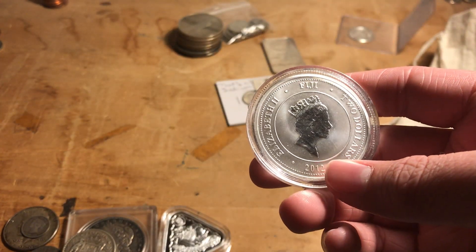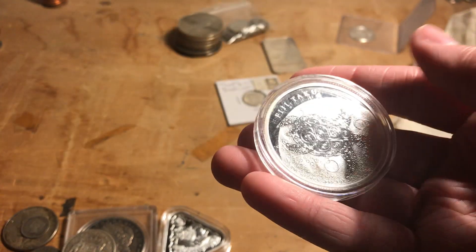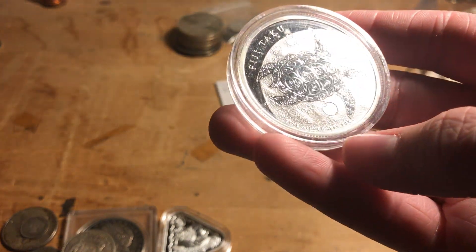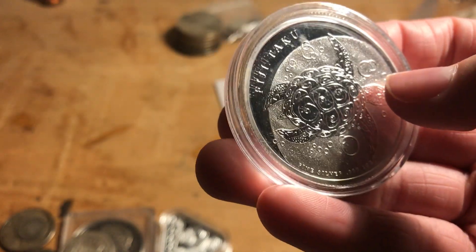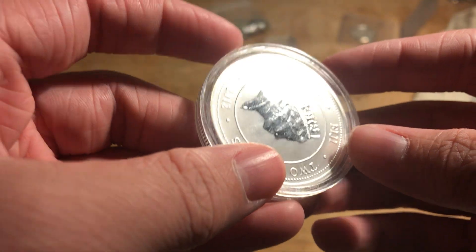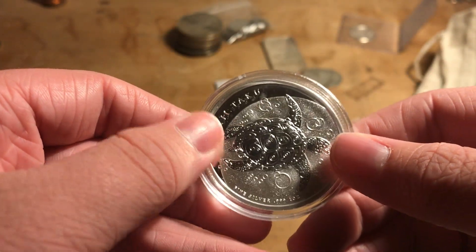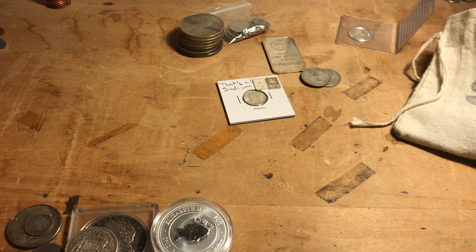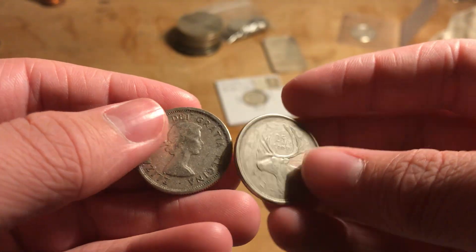This is a Fiji two-dollar from 2012 — these are the silver turtles, or 'Fiji Taku,' where 'taku' just means turtle in Fijian. It is .999 fine silver and I love the design — the amount of texture on the water is crazy. Since I got it, it has started to get some spots on it, which is unfortunate, but it's still a really cool coin and still in great shape. I got this from the Silver Turtle channel — I believe he gave it away when he hit a thousand subscribers.